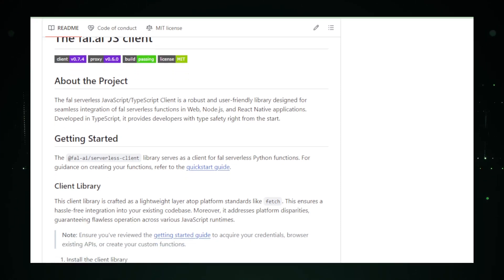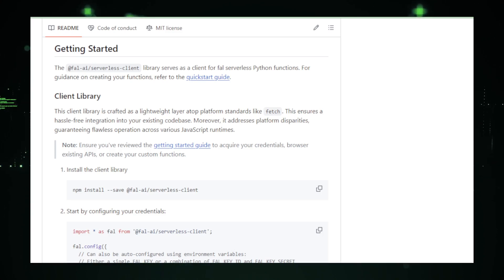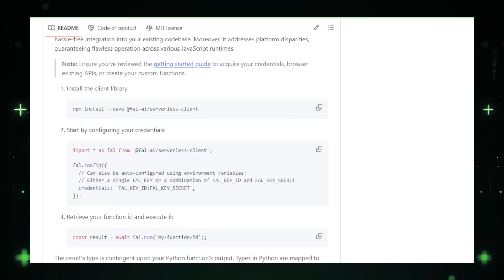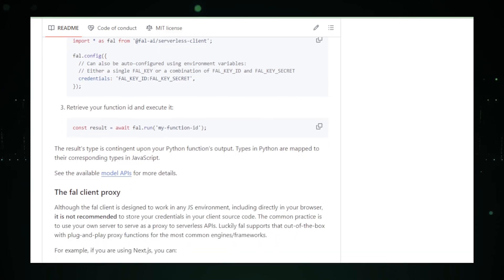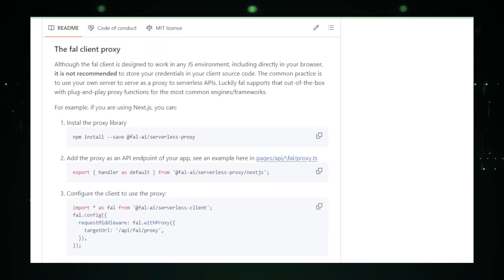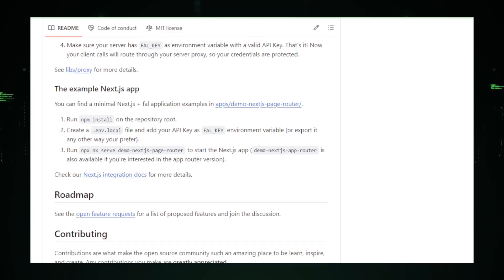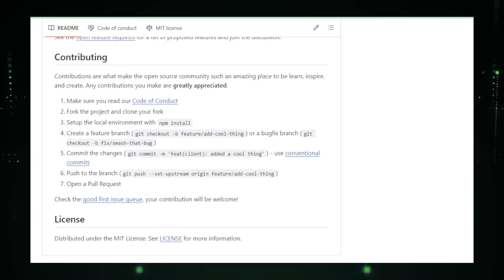Whether it's authentication, deploying functions, or invoking them, Fal AIJ's simplifies these processes, making serverless development more accessible than ever. What truly sets Fal AIJ's apart is its robust error handling — developers are equipped with informative error messages, making debugging a breeze. This feature is crucial, especially when working in the dynamic environment of serverless computing. It's important to note that understanding serverless architecture's concepts and limitations is key. And as Fal Serverless is a proprietary platform, it's essential to explore its documentation alongside Fal AIJ's. It opens up a world of possibilities for developers looking to harness the power of serverless computing without the complexity.